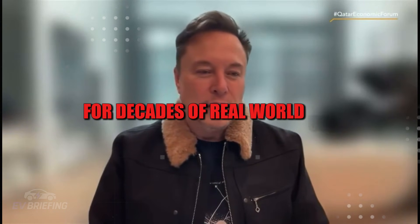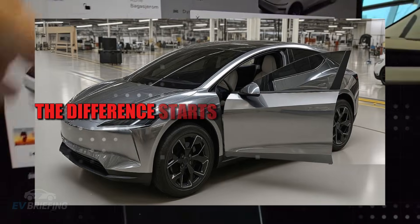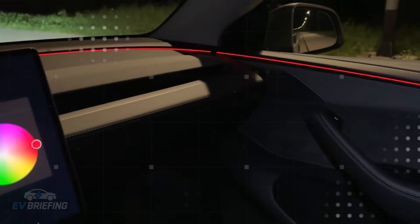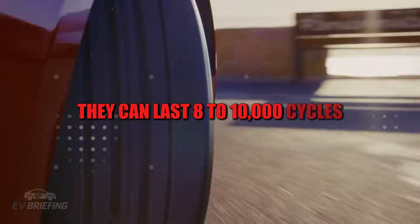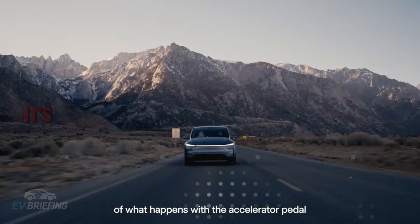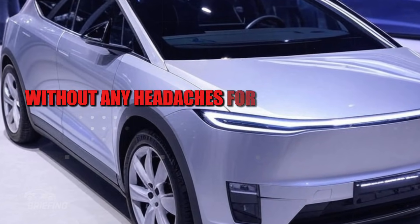The difference starts with the chemistry. While traditional lithium batteries begin to show visible wear after one or two thousand charge cycles, aluminum ion batteries can last eight to ten thousand cycles while maintaining most of their original capacity. Translating this into everyday terms: it's like charging your car almost every day for over 20 years and still having enough range to continue using it without any headaches.